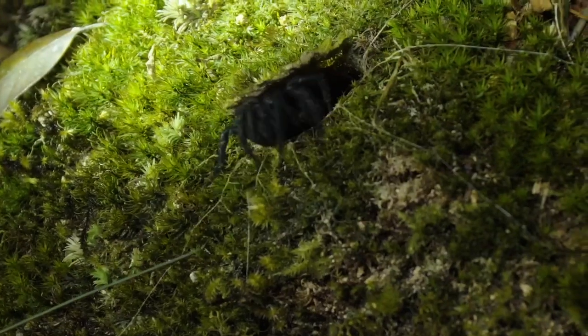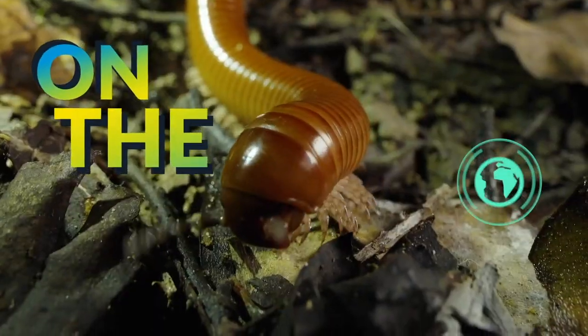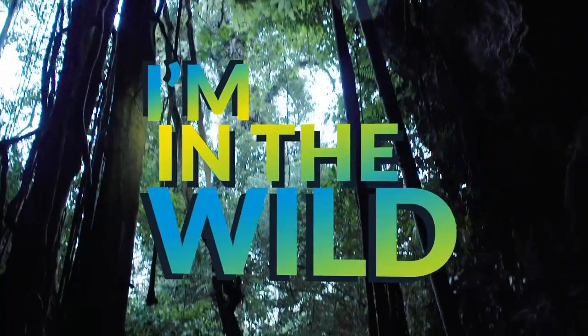I'm Jack Randall. See that? That was crazy cool. I'm finding every animal on the planet.